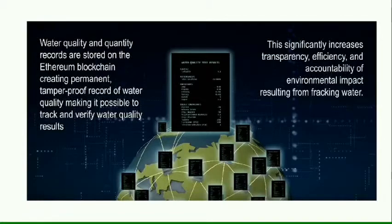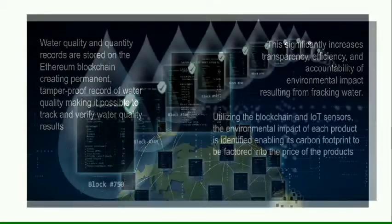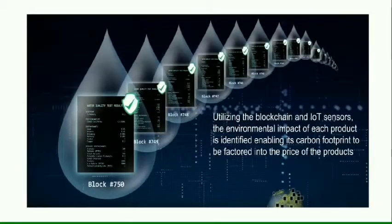Every time a user consumes or distributes water, an entry is recorded in the decentralized hyperledger. If water is consumed, water tokens are deducted, while if water is distributed, water tokens are earned. These tokens can then be monetized.